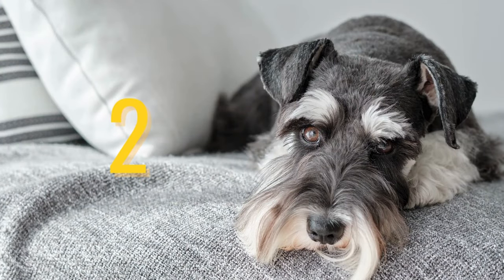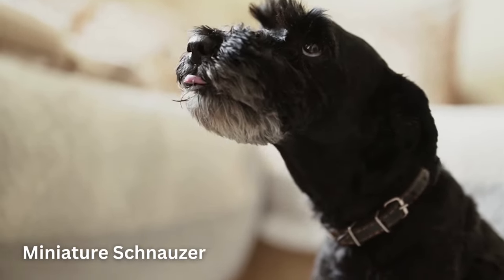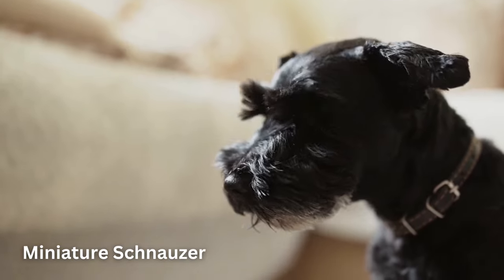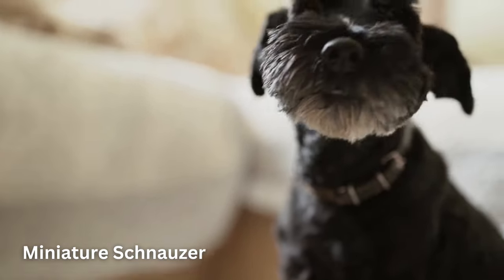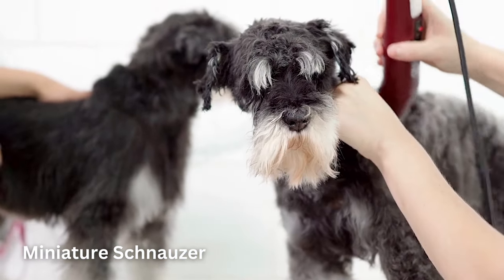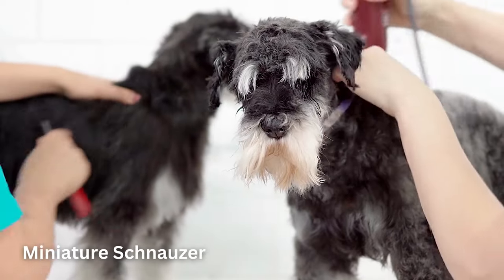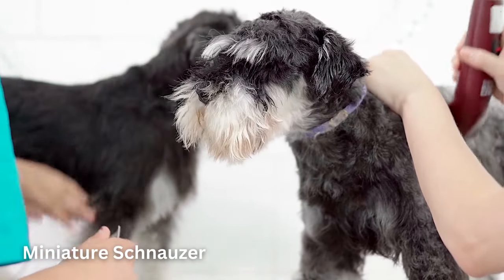Number 2: Miniature Schnauzer. The Miniature Schnauzer dog breed has it all in one small package — intelligence, affection, an extroverted temperament, humor, and a personality that's twice as big as their bodies. Throw in that walrus mustache and quivering enthusiasm, and they'll make you laugh every day. With a Miniature Schnauzer in the house, you'll never be alone, not even when you go to the bathroom.